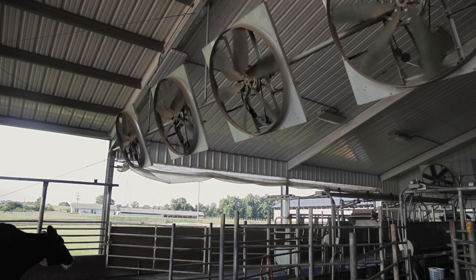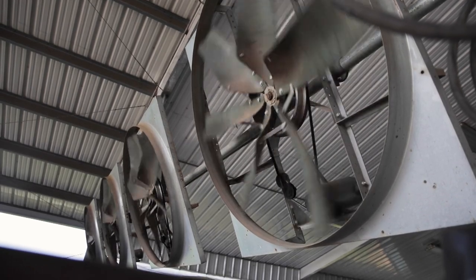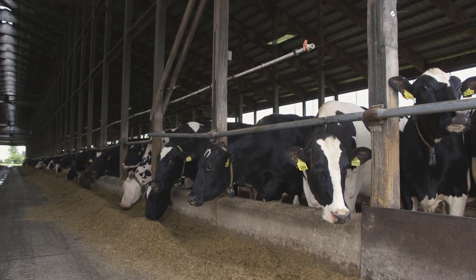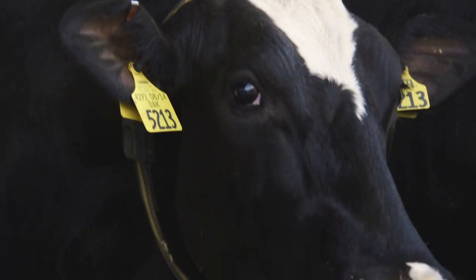Proper ventilation and airflow is critical, especially as temperatures begin to rise. We want to make sure that we're providing sufficient ventilation year-round. So in the summer, we're going to target 40 to 60 air changes an hour, and that's the minimum across all aged animals. We also want to make sure that we're getting fast-moving air in the resting space of the cow.